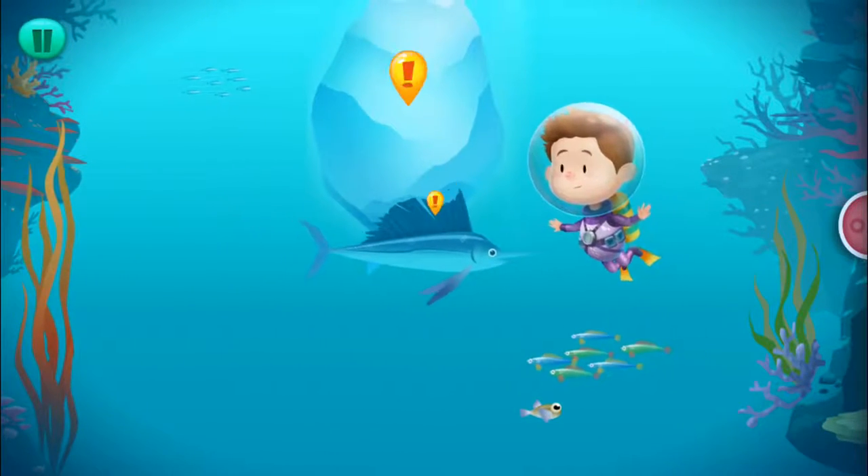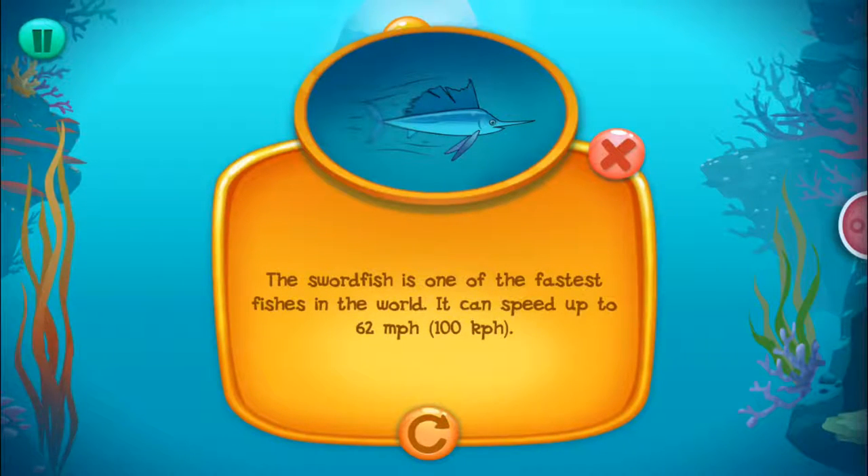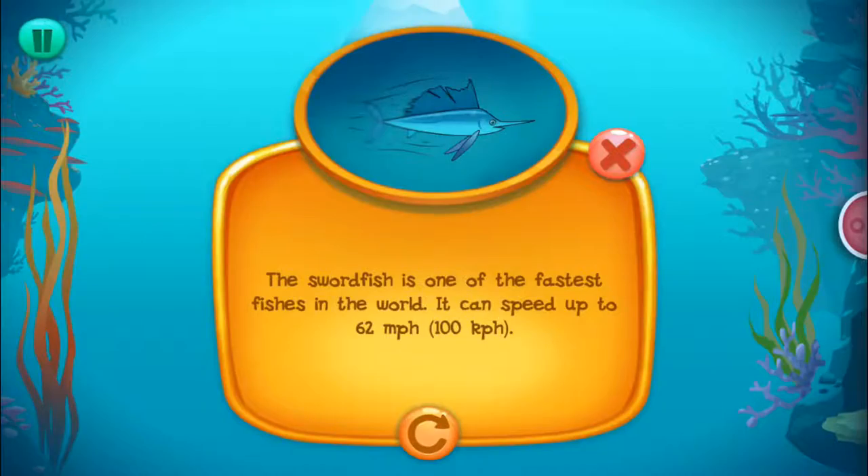Tap the exclamation point to learn: the swordfish is one of the fastest fishes in the world. It can speed up to 62 miles an hour, 100 kilometers per hour.